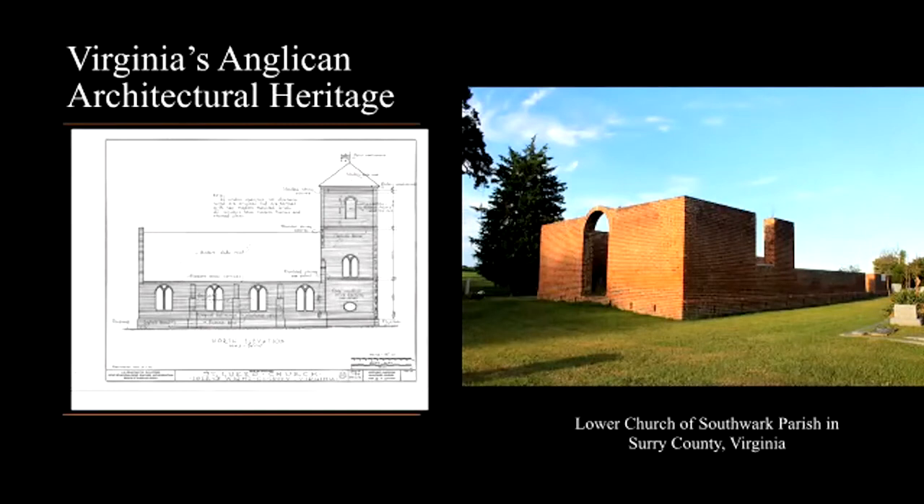Newport Parish Church measures 28 by 64 feet, and the presently ruinous Lower Church of Southwark Parish in Surrey County, built in 1752, adheres to the same plan, spanning 34 feet wide and 74 feet long.